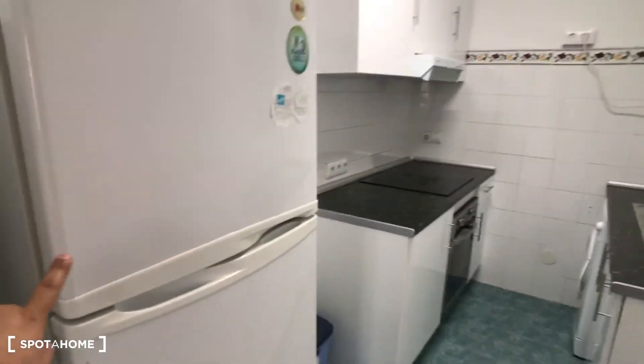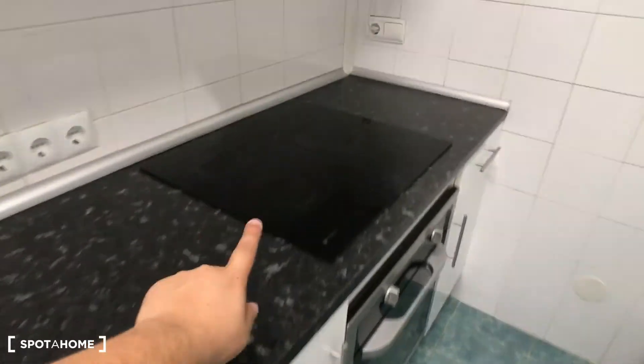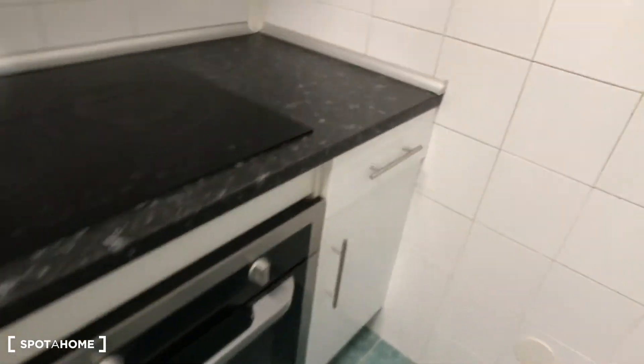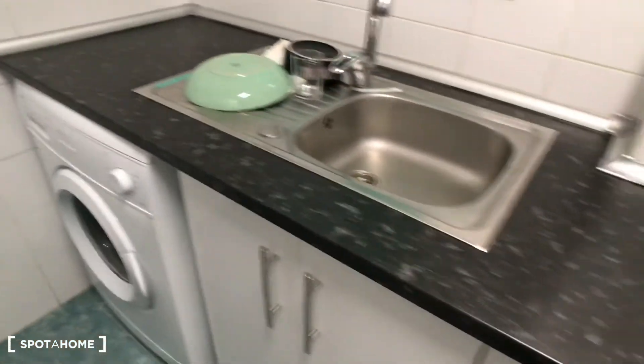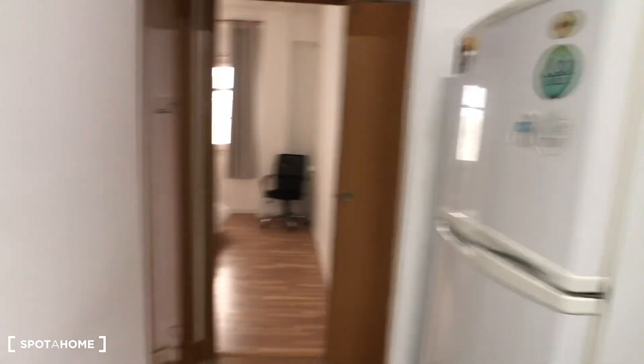Back in the corridor, here we have the kitchen. We have a fridge with a freezer, a bin, and cleaning materials. On this side of the kitchen we have a window to the patio, a stove, and an oven. The kitchen already has basically everything you need to cook — pans, cooking things, knives, forks, plates, mugs, and glasses. We also have a sink, a washing machine, and more storage space. This is the kitchen.